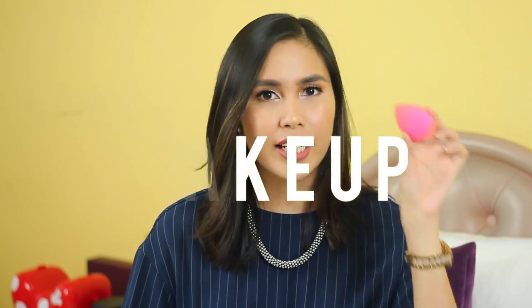Moving on to makeup — this is a rediscovery: it is my beauty blender. I'm sorry it looks a bit used because I just used it today. I recently got back to using my beauty blender to blend out my foundation and concealer, and I've just been enjoying using this because it gives such a flawless finish.